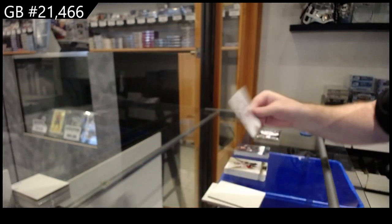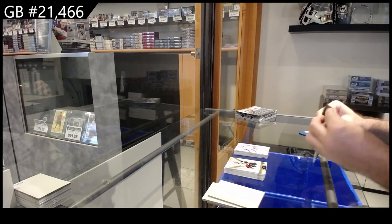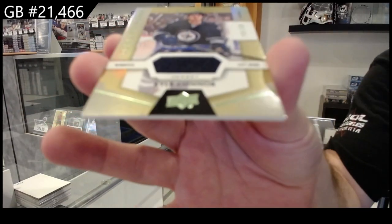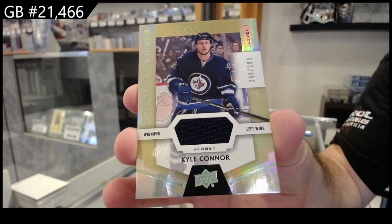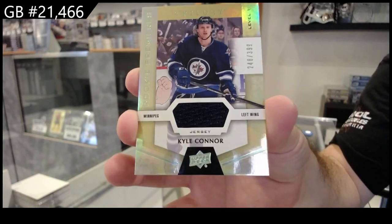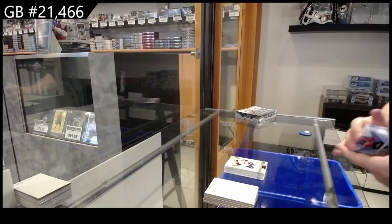Brayden Holpe for the Caps. That is cool — a 1 of 1. Don't see those very often. And we've got for the Winnipeg Jets, $3.99 Kyle Connor. Winnipeg Jets, that's kind of a cool box.